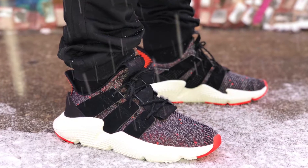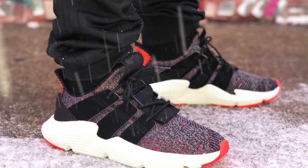Coming in at number five, we have a sneaker that I've been rocking pretty hard. I did an unboxing review and on-feet look at these sneakers a few videos ago. I feel like they were very comfortable, very durable, and most importantly they are the cheapest sneaker on this list. Coming in at number five at $120, we got the Adidas Pro Fear.